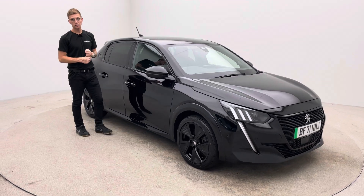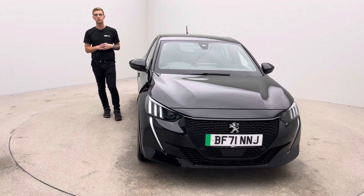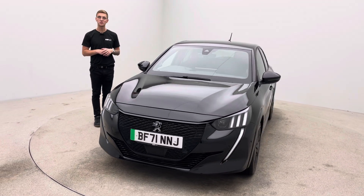However, any questions, any queries, pick up the phone seven days a week. Telephone, text, email, live chat — whatever's easy for you, we are here to help. Thank you very much for watching. I hope you like the video. I'm sure you'll like the car and we look forward to helping you soon. Bye for now.